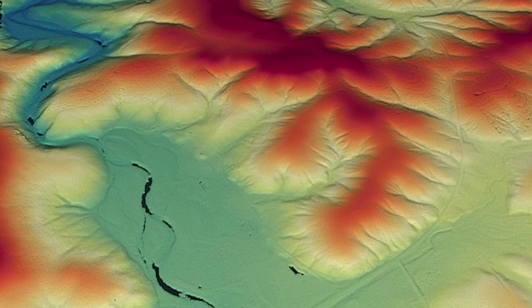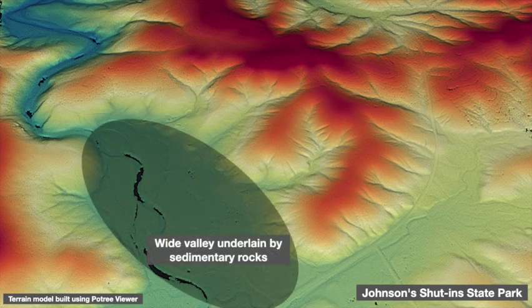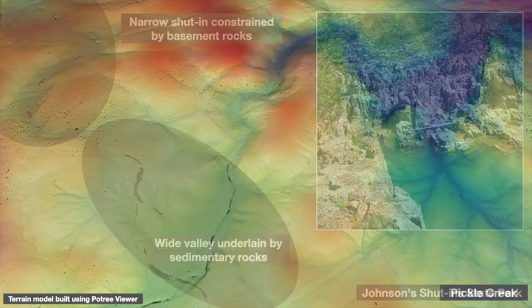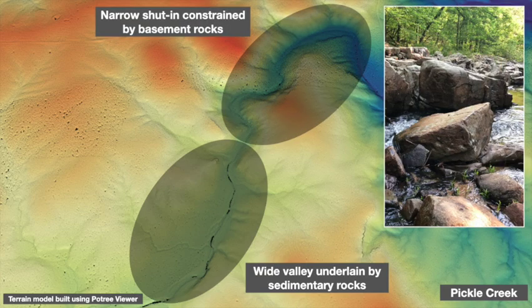These are known locally as shut-ins, with the most famous being Johnson's Shut-ins State Park. Here you can clearly see how a wide valley underlain by sedimentary rocks suddenly becomes much narrower and deeper when the creek, flowing from lower right to upper left, hits basement rock. Now look at the similar pattern along Pickle Creek, where again a wider open valley upstream suddenly becomes much more constrained when the creek enters a pocket of basement rock. But that's not the whole story — there's something else unusual going on along Pickle Creek.